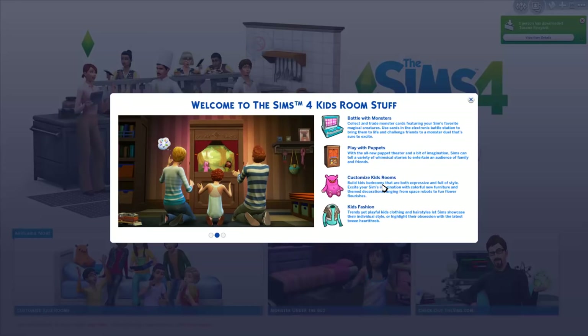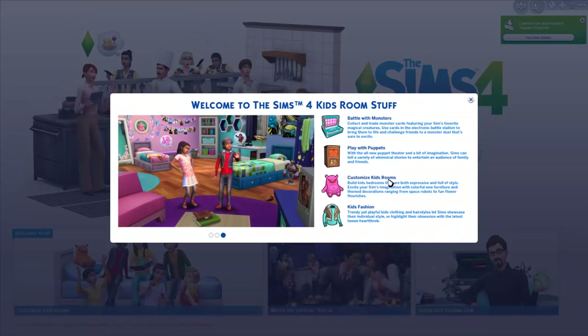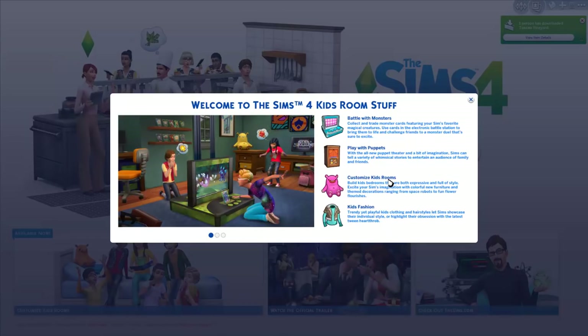Welcome to the Sims 4 Kids Room stuff. Battle with monsters — collect and trade monster cards featuring your Sims' favorite magical creatures. Use cards in the electronic battle station to bring them to life and challenge friends to a monster duel. That sounds like Pokemon or Digimon, which was basically my life when I was a kid.